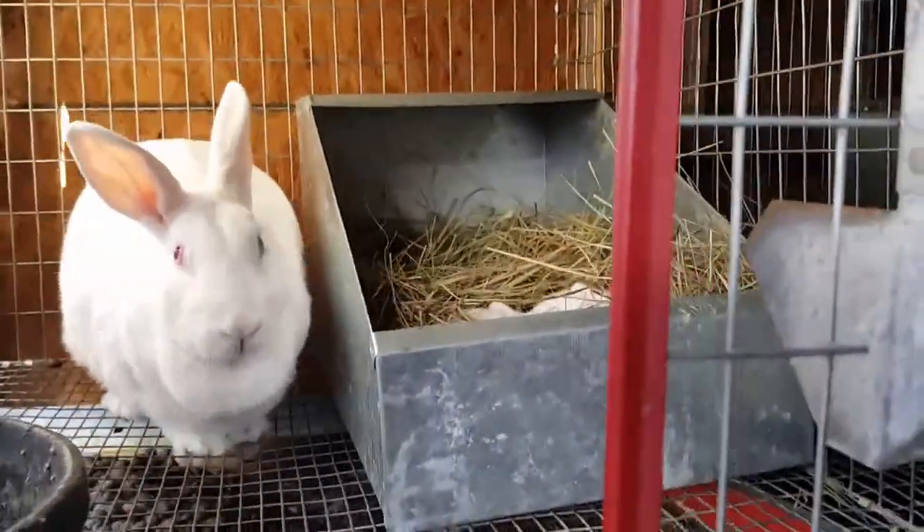Hey everybody, welcome to 8-Time Rabbit Tree. I'm Courtney and today I want to look at some babies. A lot has happened — it's been about a week, week and a half, maybe two weeks since I've seen you. The dogs are running around weird anyway, so let's go take a look at some babies.